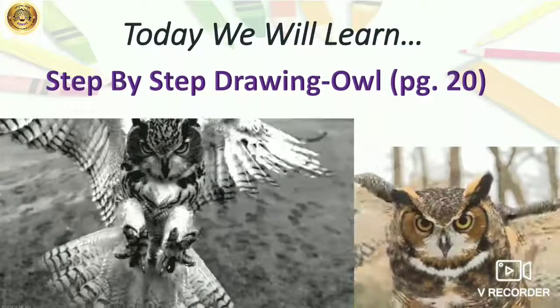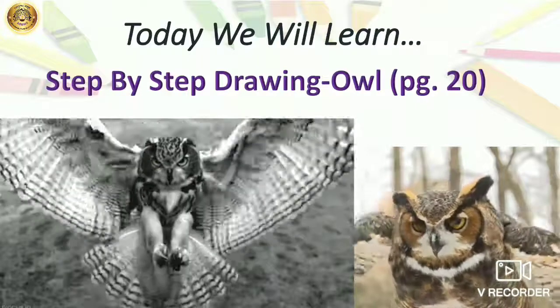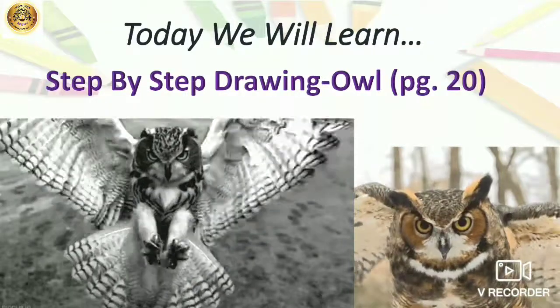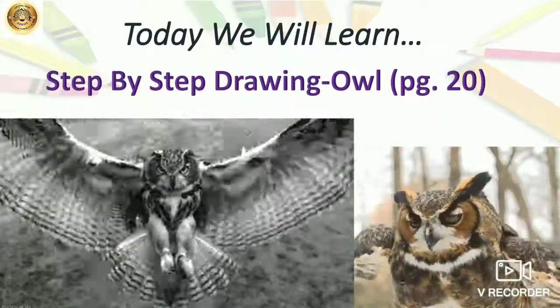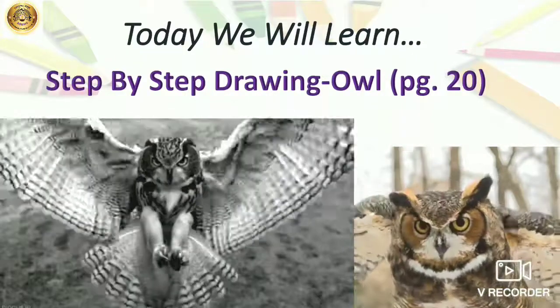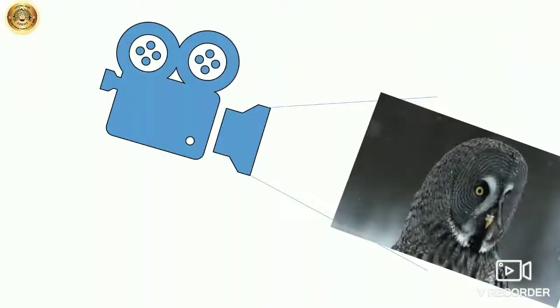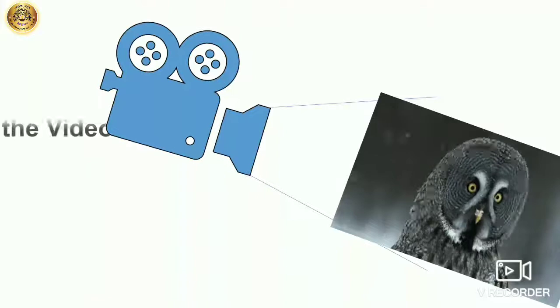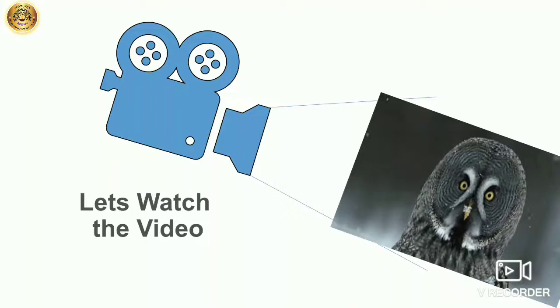So today we will learn step by step drawing of owl on page number 20. First we will follow the step by step drawing, and then our drawing in the art book. So let's watch the video to understand the matter. First we will watch the step by step drawing.